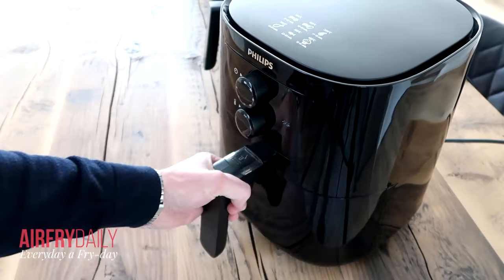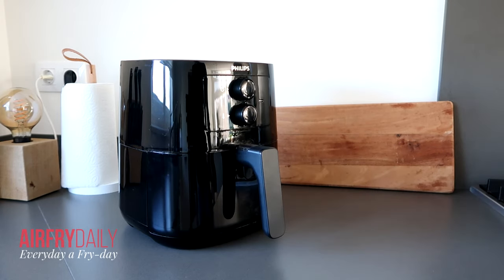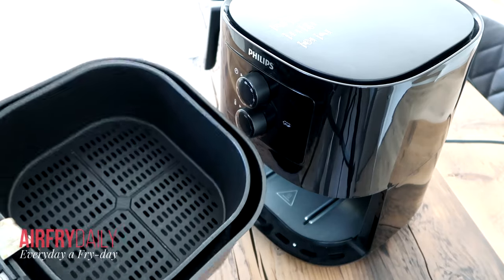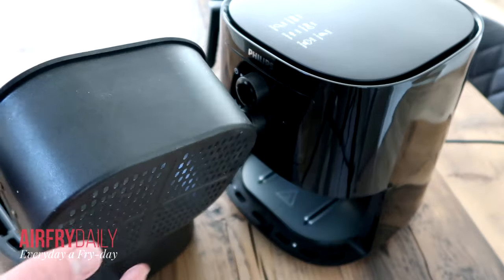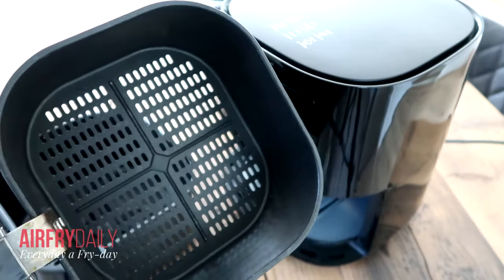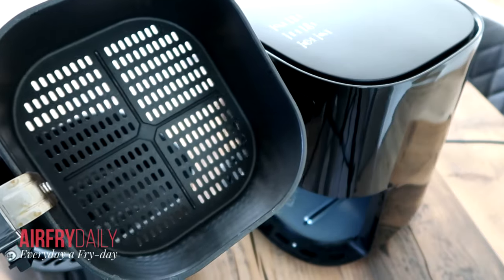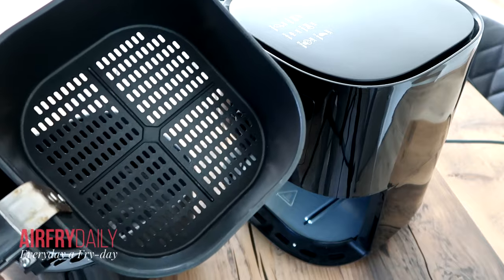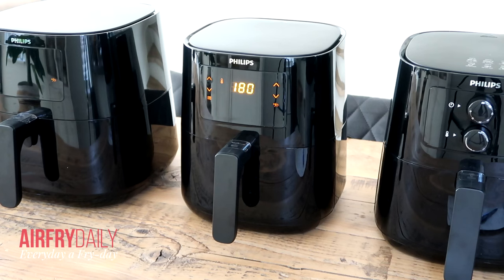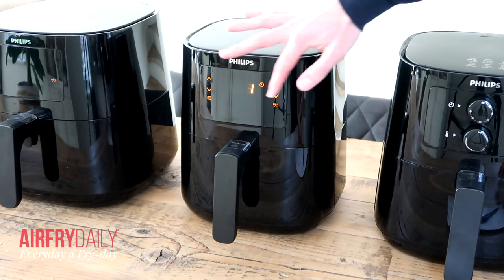This air fryer can be used with one hand — it opens and closes with one hand, which is really convenient. The frying basket is super easy to clean because it's made from one piece of metal, which cleans much more easily than previous Philips air fryers that had a mesh net at the bottom. I much prefer this type of frying basket.